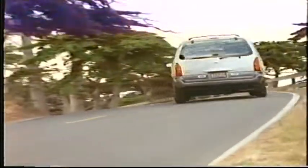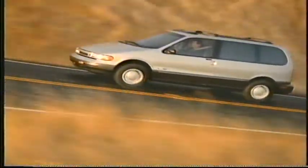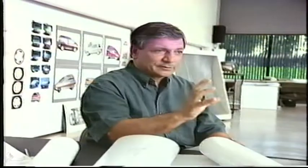Front wheel drive, McPherson strut front suspension, and rack and pinion power steering make the Quest more nimble and agile than many other minivans. A standard V6 engine gives it exceptional power. If the Maxima had a van uncle, this was it.